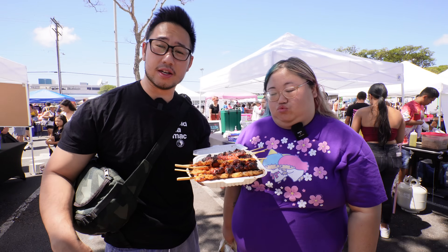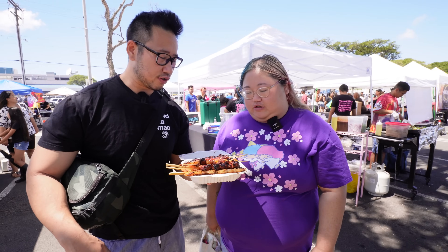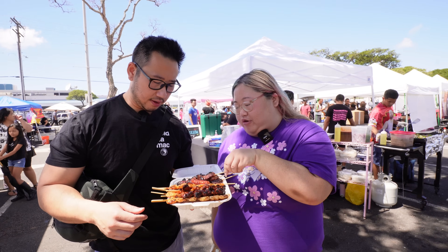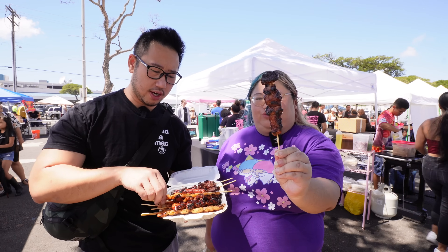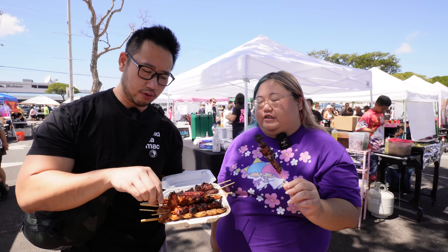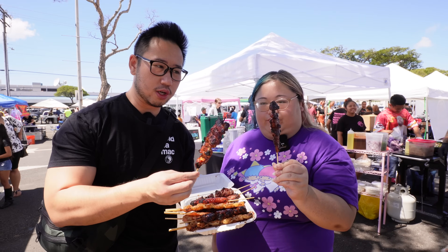It is glistening. It is charred. It is divine looking. I can't wait. Which one do you want to try first? I got one of each protein. I got pork — the pork is a crowd favorite. I'll try the chicken one. The chicken looks good. It's classic, very nice and sticky. I can tell already it's going to be ooey gooey goodness.